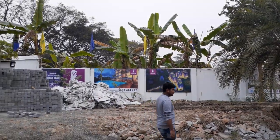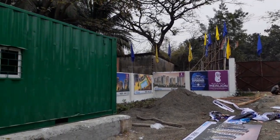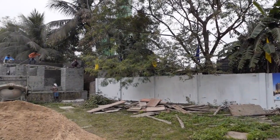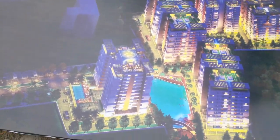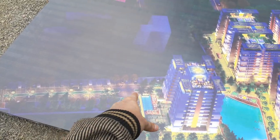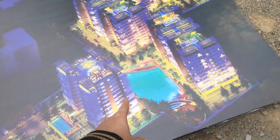This is our front gate and this will be our sales office. That will be the model flat. In this picture, you can see the front gate, the entry and exit portion, and where the first block will come.